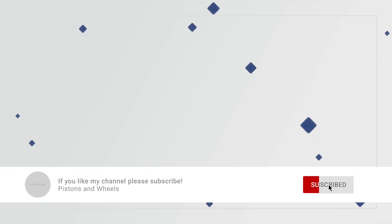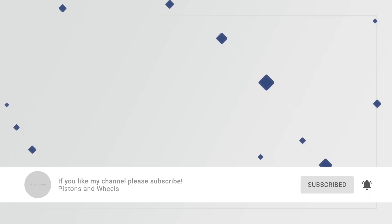Anyways, that's all for today. Thank you for sticking around. Feel free to make our sponsor — which is me — happy by clicking the subscribe button. I hope to see you in the next video.